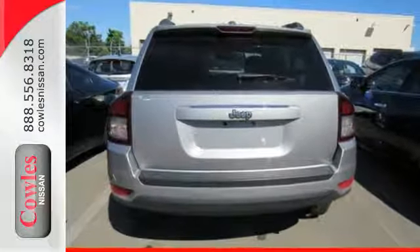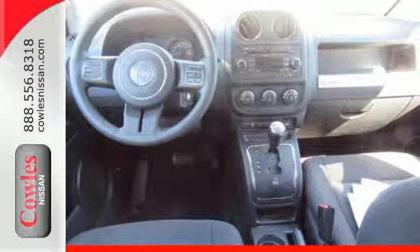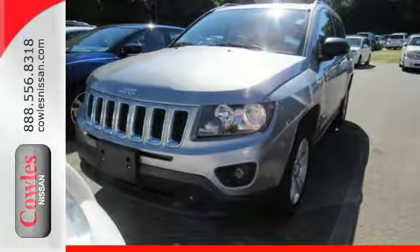This Jeep is rugged enough to cater to your wild side and practical enough to get you through your everyday. With a rear liftgate revealing 53.6 cubic feet of cargo area with the seats flat, there is no need to leave anything behind.